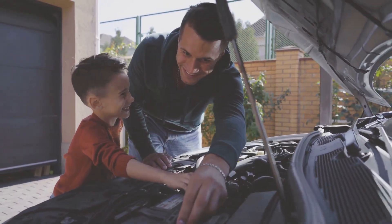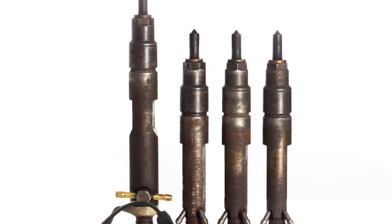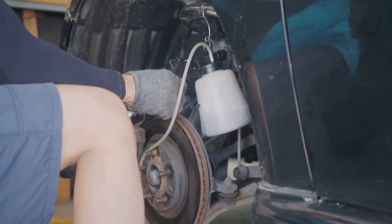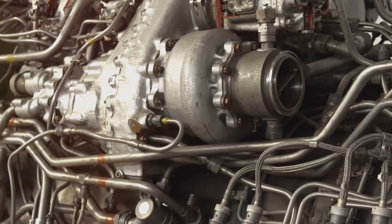Just like there are different types of engines, there are also different types of fuel injectors. One of the earliest types was throttle body injection, or TBI. This system uses one or two injectors mounted on the throttle body. TBI was a big improvement over carburetors, but it's not as precise as more modern systems.